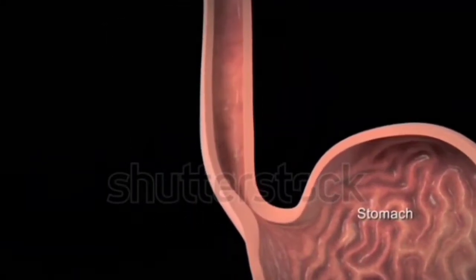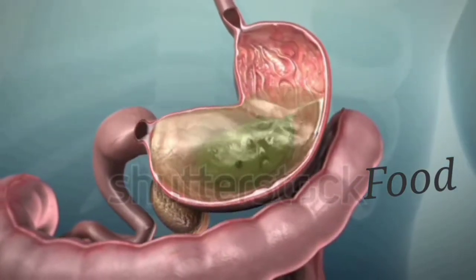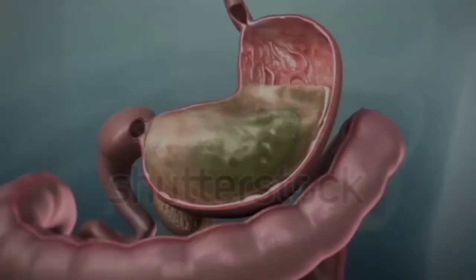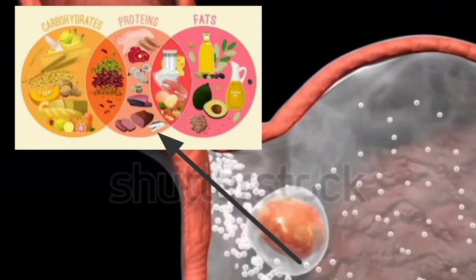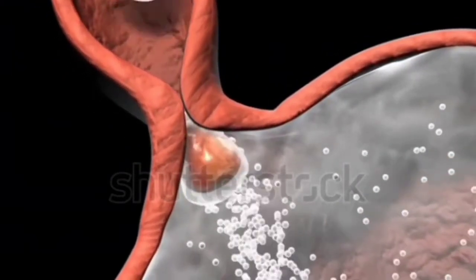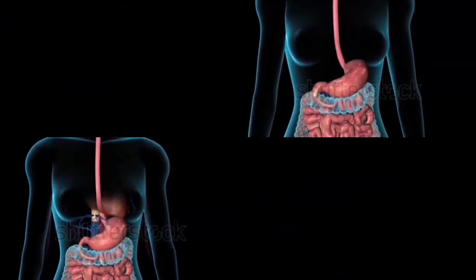From the food pipe, the chewed food passes into the stomach. In the stomach, the food mixes up with more digestive juices. These juices start to break down carbohydrates, proteins and fats into simpler substances. In the stomach, the food remains for up to 3 to 4 hours, and here the food gets digested to some extent.